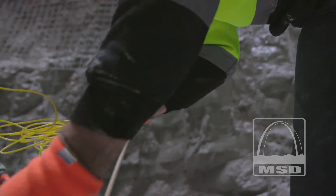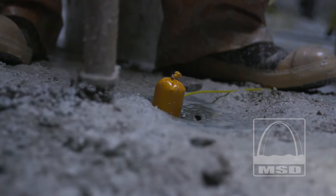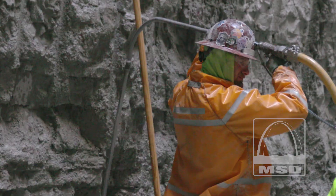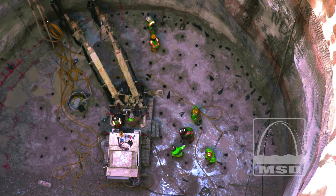The basic procedure includes drilling holes into the rock and then filling those holes with explosives. But before anything can be detonated, there are a lot of other elements that go into this, including safety protocols.